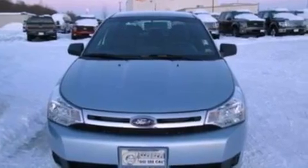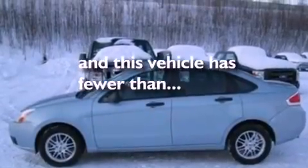Also included are 12-volt power outlets, privacy glass, side curtain airbags, and this vehicle has less than 36,000 miles.